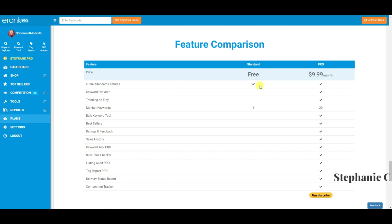You do get a free version — the standard features include a couple of keyword tools. On the free plan you can monitor only one keyword, whereas on the pro plan you can do 20. You also get a keyword explorer, trending on Etsy, monitor keywords, bulk keyword tool, bestsellers, ratings and feedback, sales history, keyword pro kit, listing audit pro, tag report pro, delivery status report, and competition tracker.